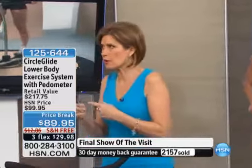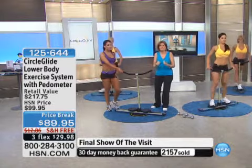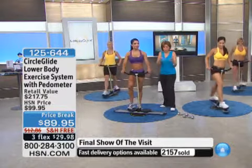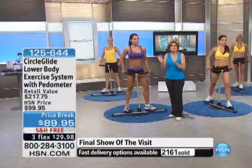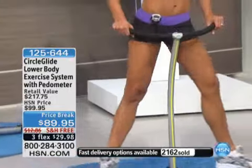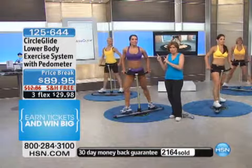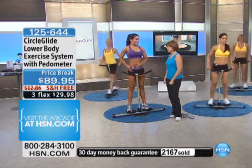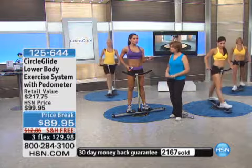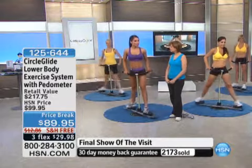We want to hear back from you after you order it. It's my favorite part when you guys call in and ask questions. That's what differentiates us from a regular store. By the way, you can't order this anywhere else — this is exclusive to us. It does come with a pedometer, which you can use on or off the machine. You can track your miles, your calories, your steps — an extra tool you can have with the Circle Glide.